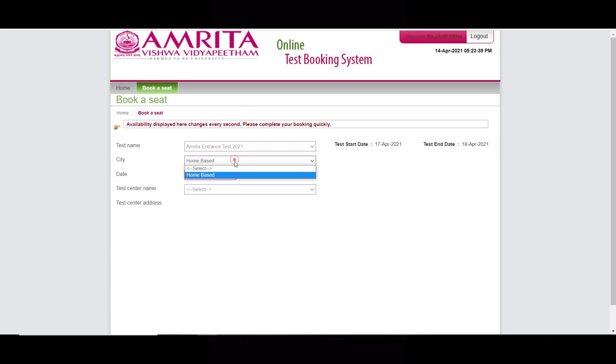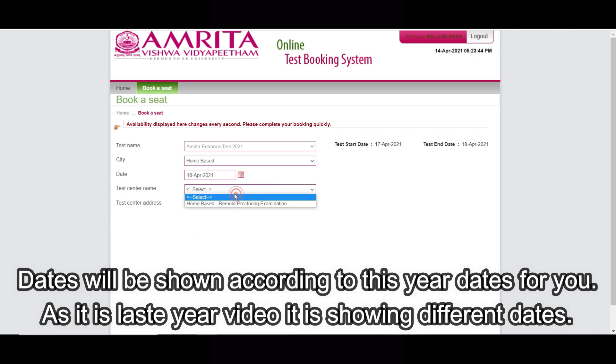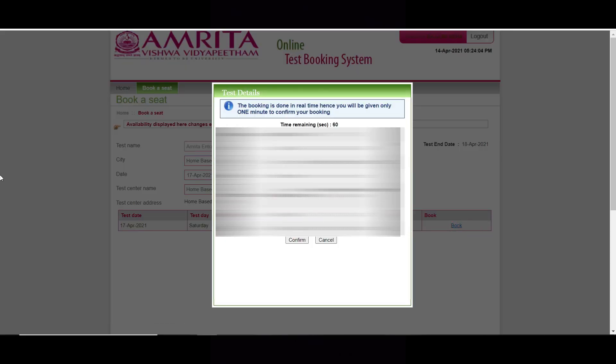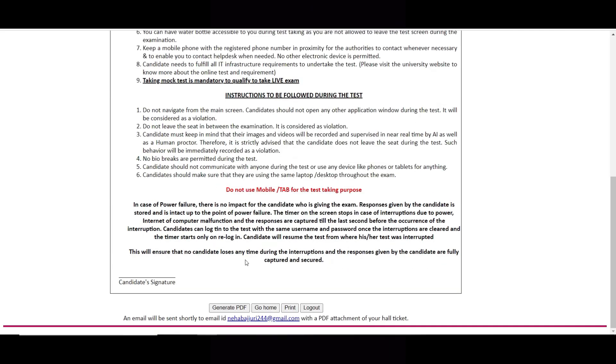After here, it is a home-based test and the date is the 18th. Let us see if the 18th is available — you can see available seats on the 18th is zero. So we have to select the 17th for the home-based test. 434 seats are left for the home-based test on the 17th. Click 'Book', then click OK to confirm. Done — the hall ticket is generated. Click 'Generate PDF'.